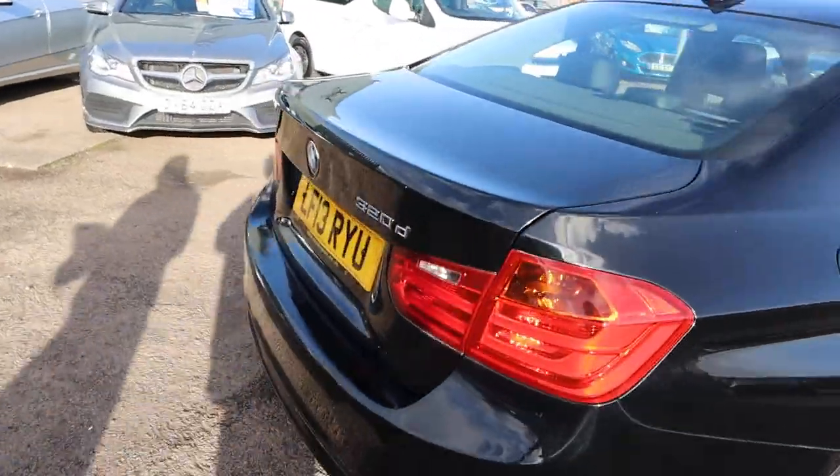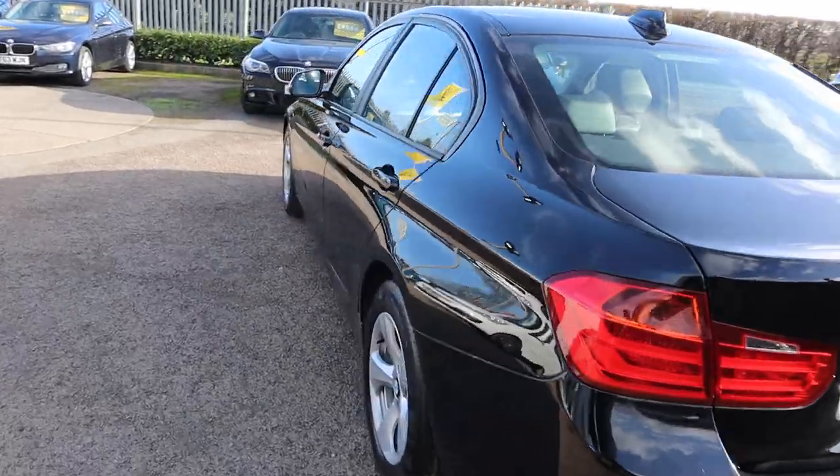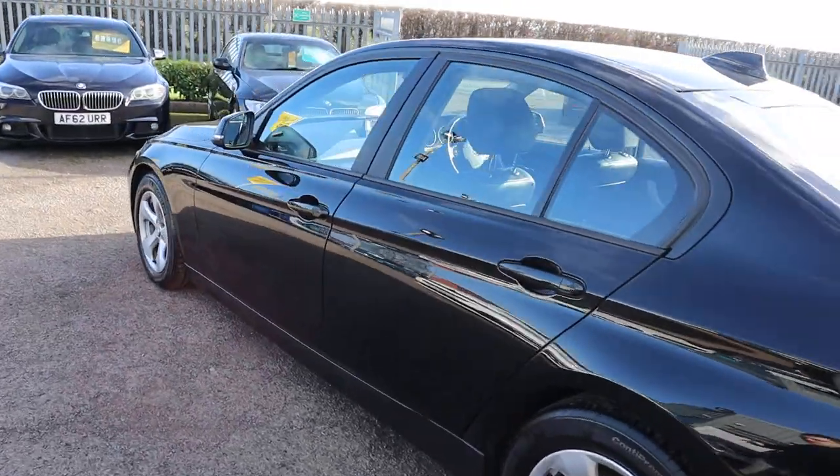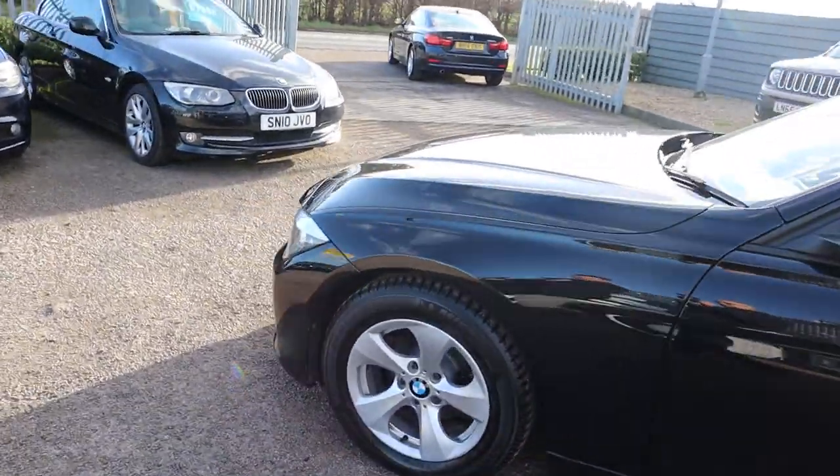It's done 52,000 miles and it's the two litre manual. Plenty of specs, so I'd recommend going through to the website at countrycar.co.uk and having a full look at the advert.